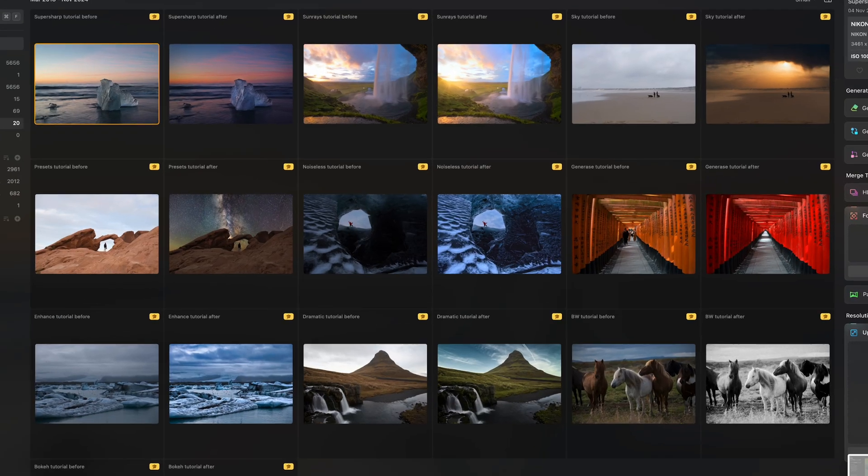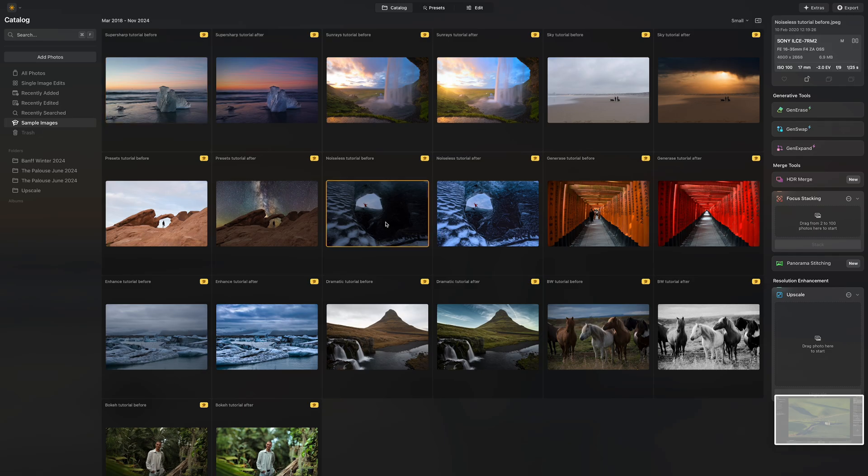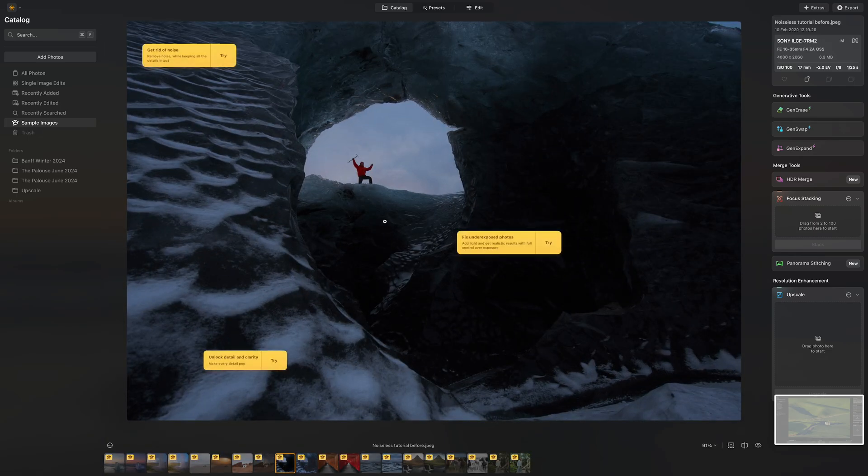One thing that really helped me get up to speed with Neo was exploring the sample images that come bundled with the software. These aren't just random photos — they're carefully selected to showcase different editing scenarios and capabilities and make getting familiar with Luminar Neo a breeze. This is especially valuable when you're transitioning from another editing software and want to understand Neo's approach to photo enhancement.